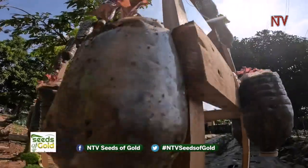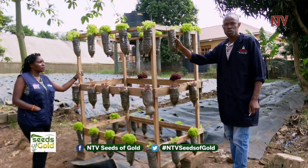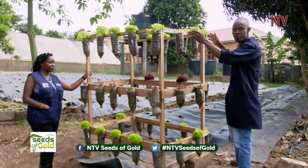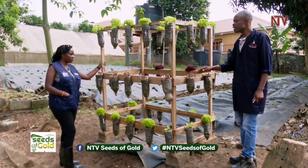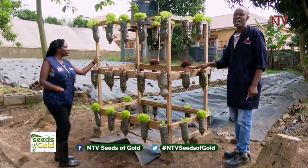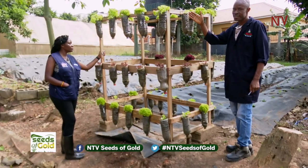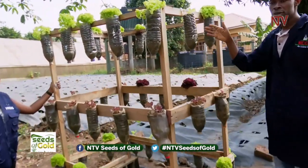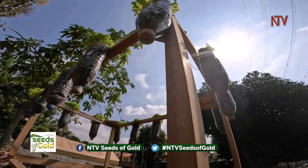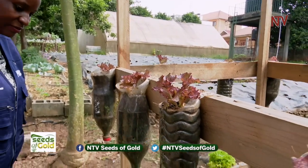This is the hanging garden — it has many lettuces, both red and green, planted in plastic bottles. We mix soil with manure and plant vegetables vertically to maximize space. Even if you're a tenant with no big space, you can set up such a garden on the side of your balcony and grow lettuces, celery, parsley, and spring onions in containers. This garden fits in a very small space and is also great for children at school and at home.